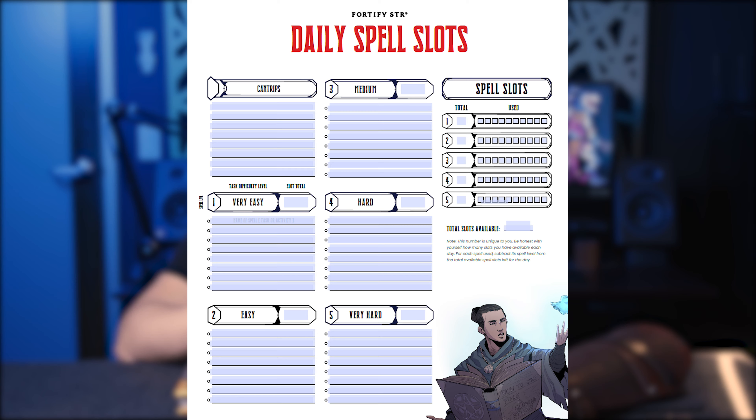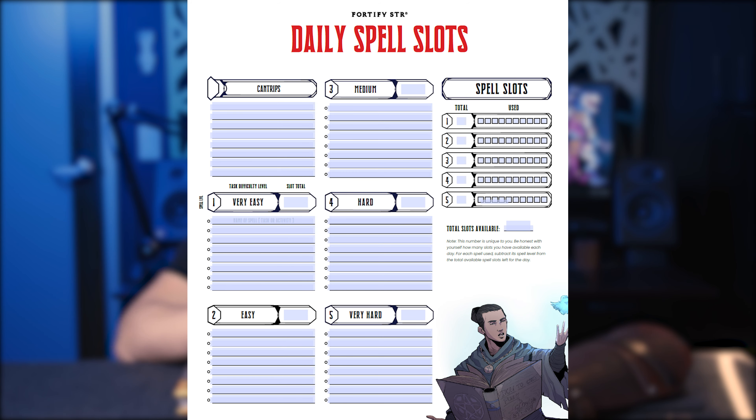There are also certain activities that will help you regain spell slots. First, let's explain exactly how to find out how many spell slots you have per day. We created a spell slot tracker that will help you rank and track your spell slots. You can grab it for free at the link below. In order to find out how many spell slots you have, you're going to need to get acquainted with this tracker for a week or so. As you go through your typical activities throughout the week, list each activity under the corresponding spell slot.